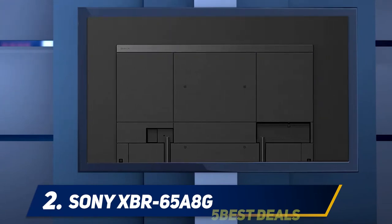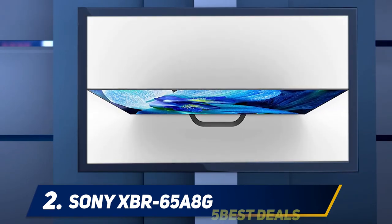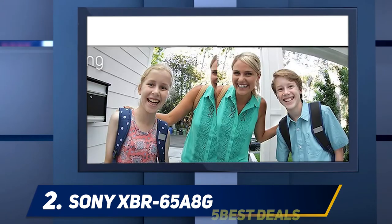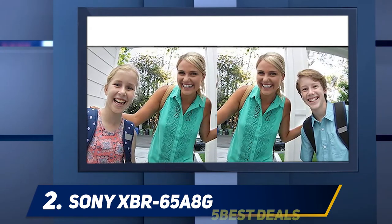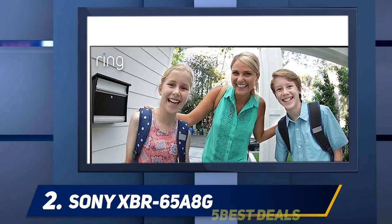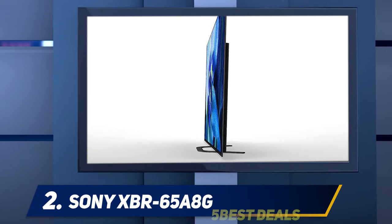It also lacks some of the design polish of the Master Series line. In exchange, it's much less expensive — at $2,499.99 for the 65-inch XBR 65A8G we tested. That's still very pricey, considering LG's OLED TVs edge out Sony's in brightness, and Samsung's flagship Q90R LCD recently blew us away with its picture quality. The A8G looks sleek, simple, and black — the panel itself measures just a quarter of an inch deep.